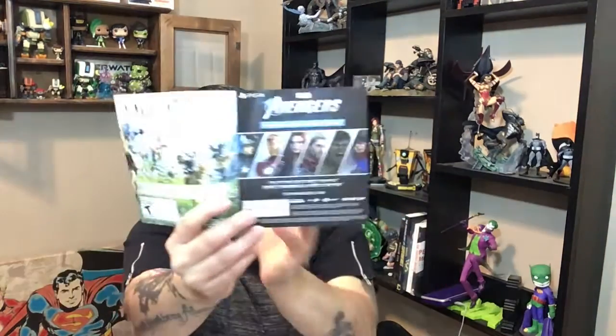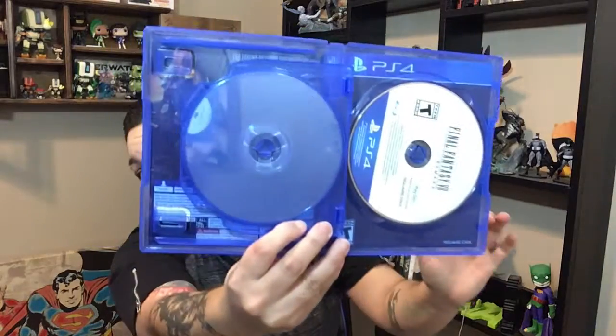And then it comes with this little booklet — just a little materials in there, the warnings, nothing too big. A thank you for your purchase. And it looks like there's a dual disc here. So this one is a data disc and this one is a play disc.